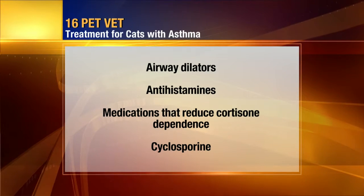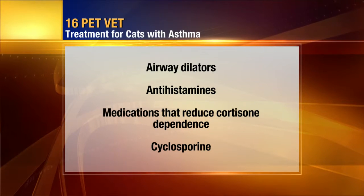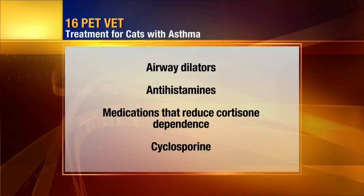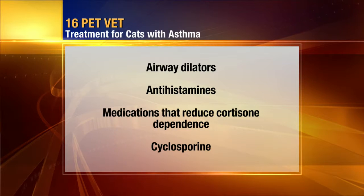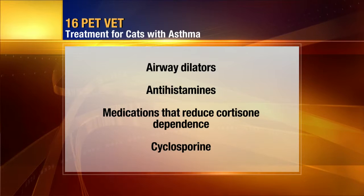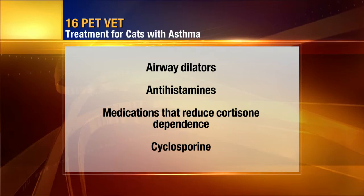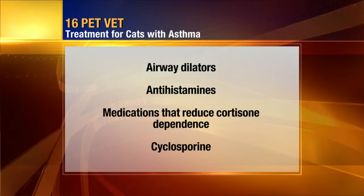Airway dilators, similar to what's used in people, will help open up those airways. Antihistamines are on the list, but interestingly, one difference between cats and people is that histamine causes narrowing of the airways in people, so antihistamines would open them up. But there's some thought that antihistamines will actually constrict the airways a little bit in cats because histamine has an effect of opening up the airways. There are also medications that can help reduce cortisone dependence. A medication called Accolate, used in people, can also be used in cats to help lower the dependence on cortisone.